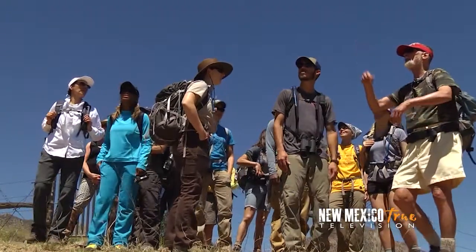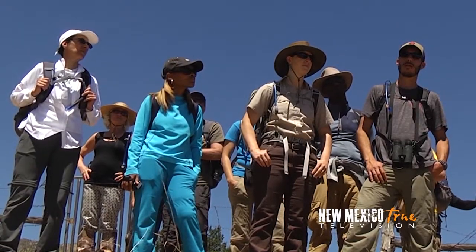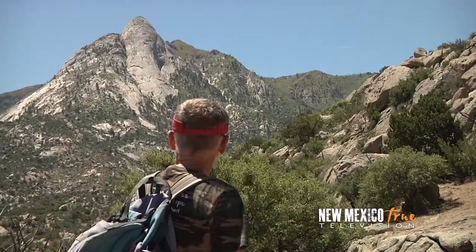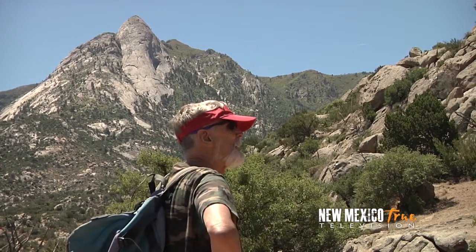If you look over here to your right, Sugarloaf is the granite monolith. Sugarloaf is a climber's dream — it's written up in the 50 Classic Climbs of the United States. But right down here we're going to go into the valley, and that's where the start of Indian Hollow is.